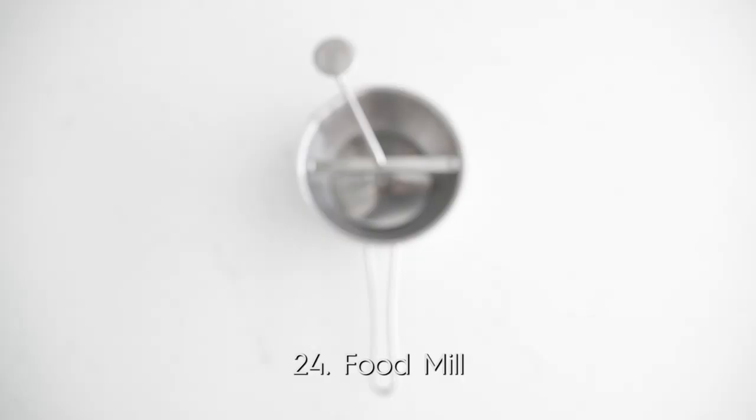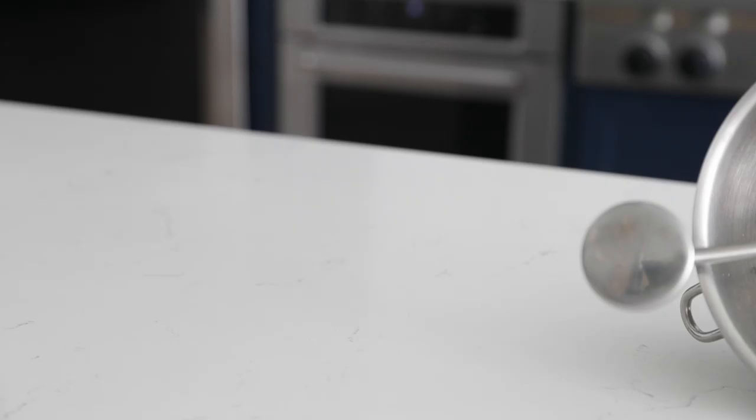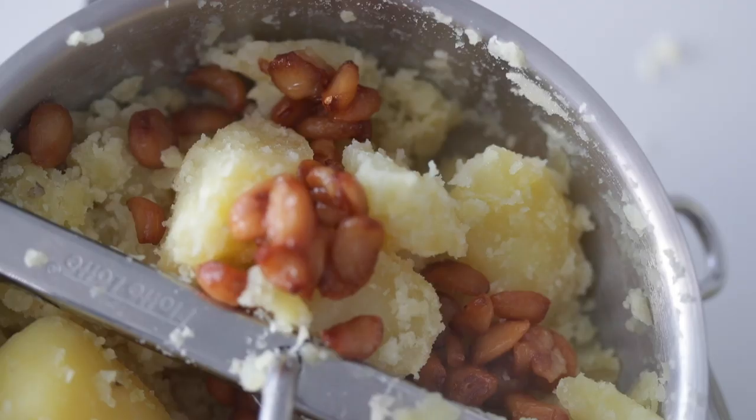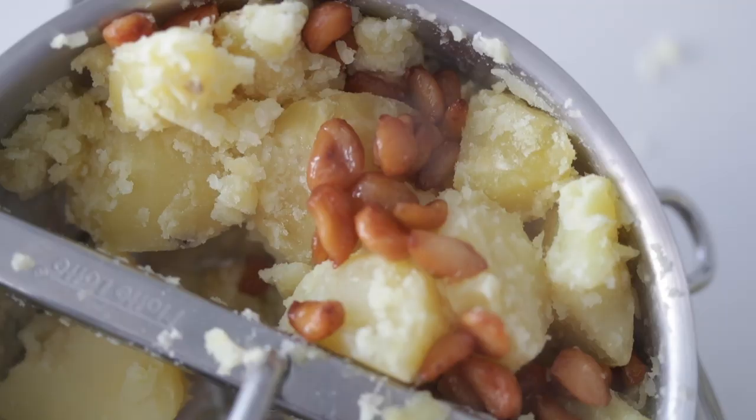Next, the food mill — this was the blender before the blender was the blender. This is what you use to smooth out anything: sauces, soups, whole peeled canned tomatoes. These also make insane mashed potatoes. If you like smooth mashed potatoes, this is for you. You will love it.